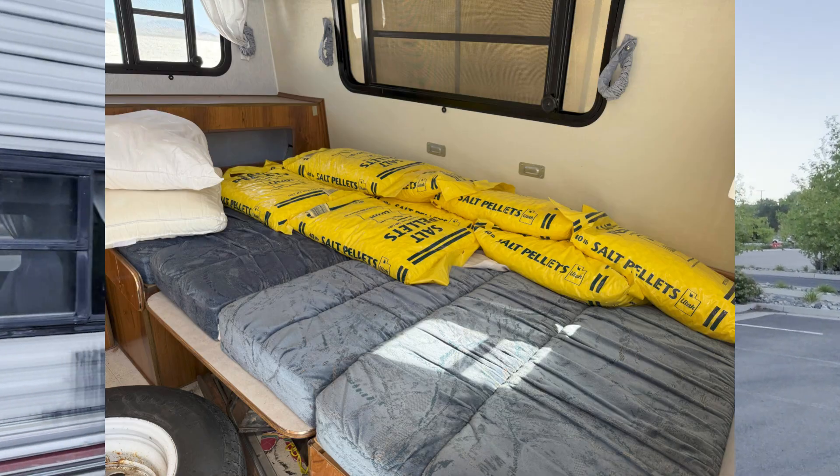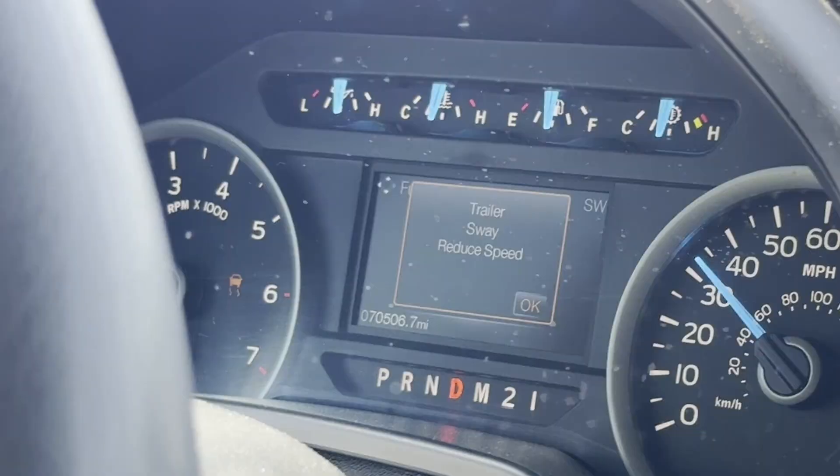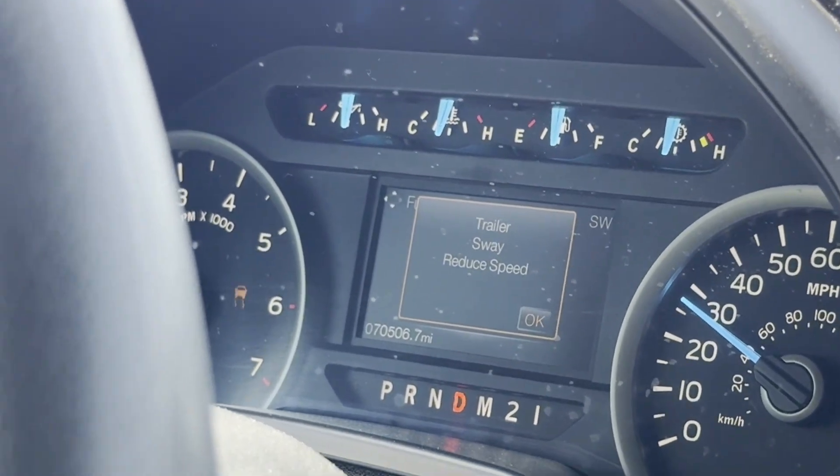We're bringing bags of salt for weight, which are currently loaded where they should be in the front of this trailer. When we get onto the flats, we're going to transfer these bags of salt to the tail. This F-150 has trailer sway mitigation. We believe — and hope and pray — that this will step in when we reach the critical speed to save us before things get too far out of control.